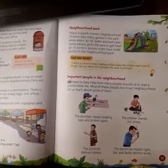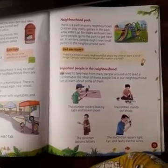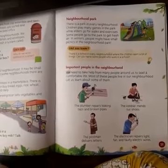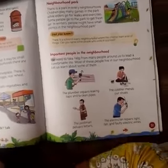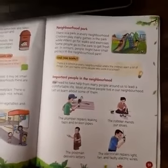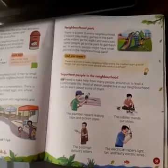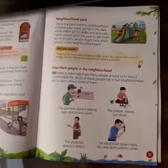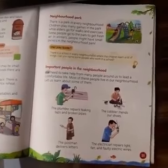There is a park in every neighborhood. Children play many games in the park while elders go for a walk and exercise. It happens like this — mummy and papa are walking and we are playing or cycling. This way it is very good for us too.